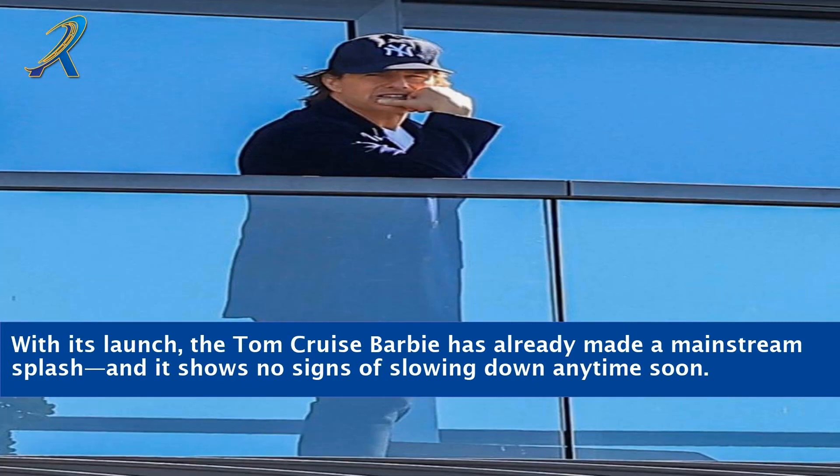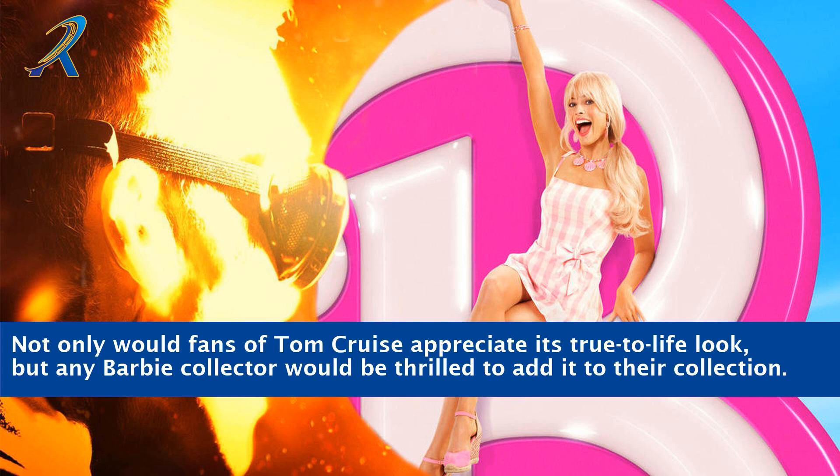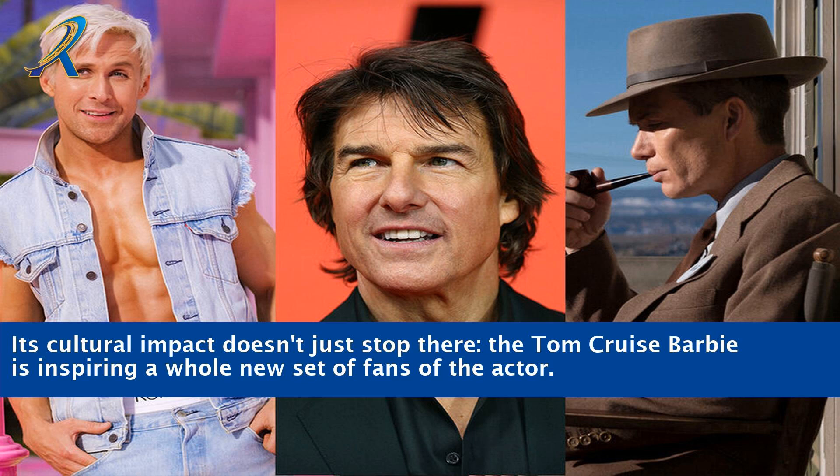With its launch, the Tom Cruise Barbie has already made a mainstream splash and it shows no signs of slowing down anytime soon. As collectible dolls go, this one is a classic and a must-have item for fans of all ages. Not only would fans of Tom Cruise appreciate its true-to-life look, but any Barbie collector would be thrilled to add it to their collection. Its cultural impact doesn't just stop there — the Tom Cruise Barbie is inspiring a whole new set of fans of the actor.